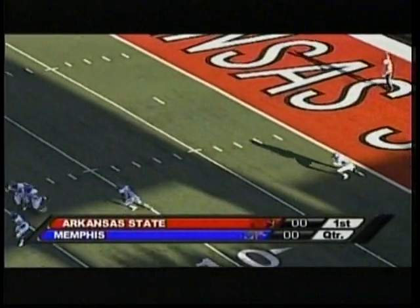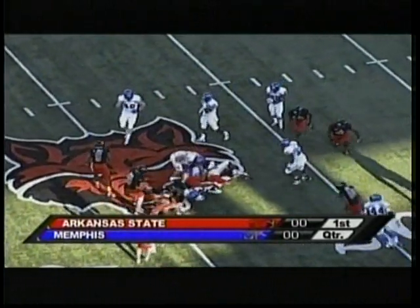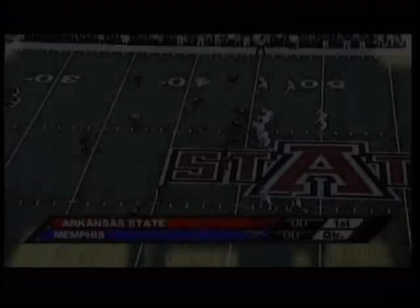Memphis wearing their visiting white jerseys with blue letters and numbers, white pants, blue helmets with the M logo on either side. The kick is received by Marcus Rucker at the 2, running left across the 15, up to about the 23 for the center side.